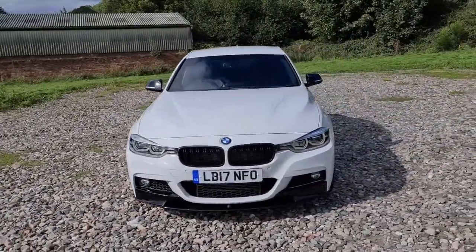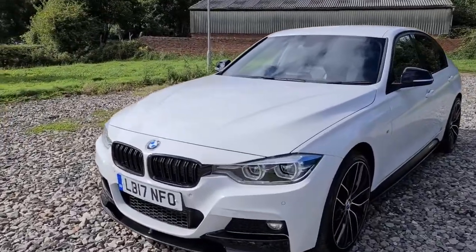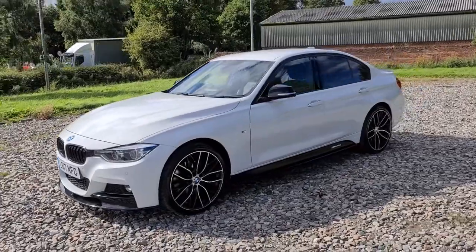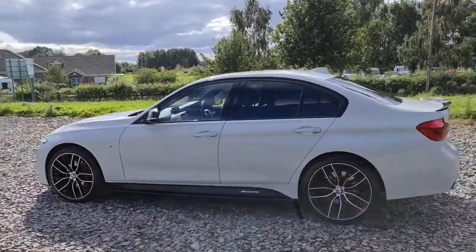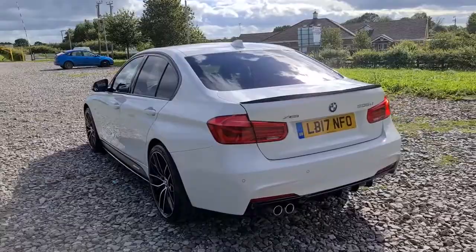2017, 17-plate BMW 335d X-Drive M Sport. You have the M-Performance styling kit on this — you've got the front splitter as well as the side skirt extensions with the M-Performance decals, daytime running LED side lights, four completely unmarked unscratched 20-inch alloys, privacy glass, shark fin antenna, and the black spoiler as well as the rear diffuser.